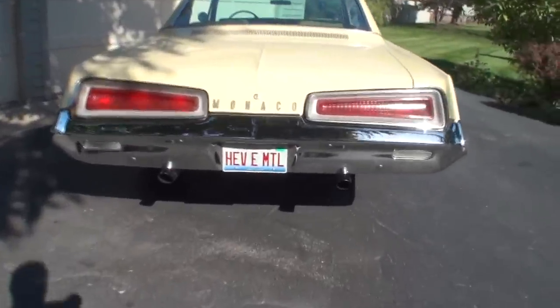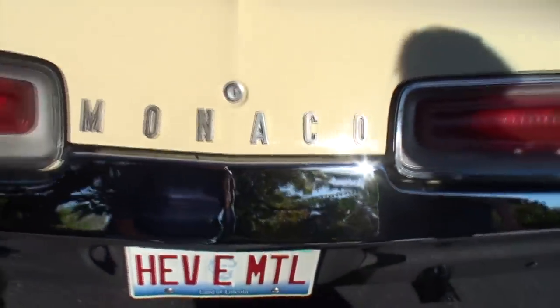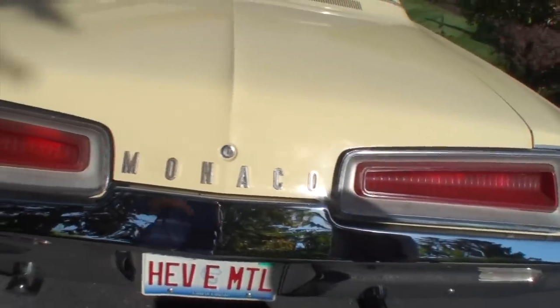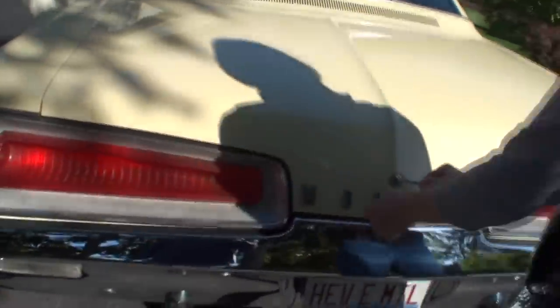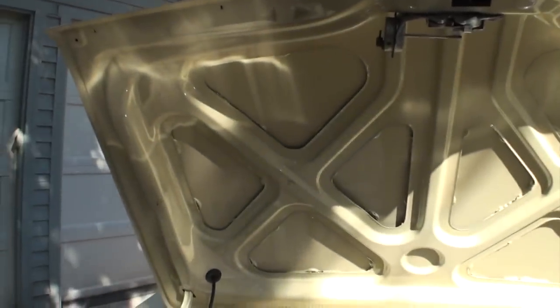Is that where the gas goes in, under the heavy metal? That's right — GMs commonly did this but some Mopars did too. Now I see dual exhaust with about two-and-a-half-inch pipes. It didn't originally come with those — it came with a single exhaust. This is a Monaco 500, so it has the HP 383 and a four-barrel.